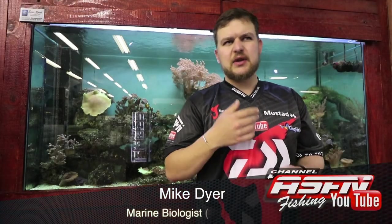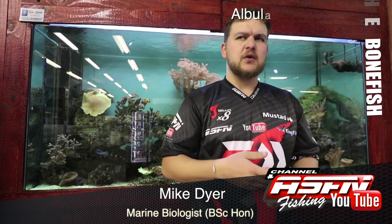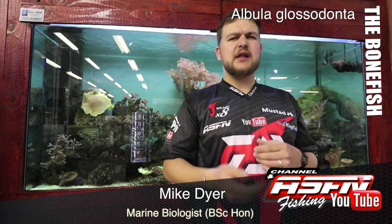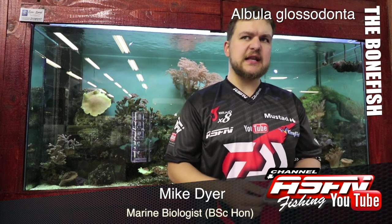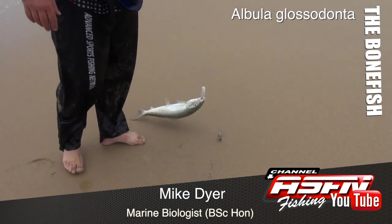Today we're going to be talking about quite an enigmatic little species — one that's not necessarily a big rock and surf species, but definitely a very big species in the fly fishing world. Of course, we're talking about bonefish.